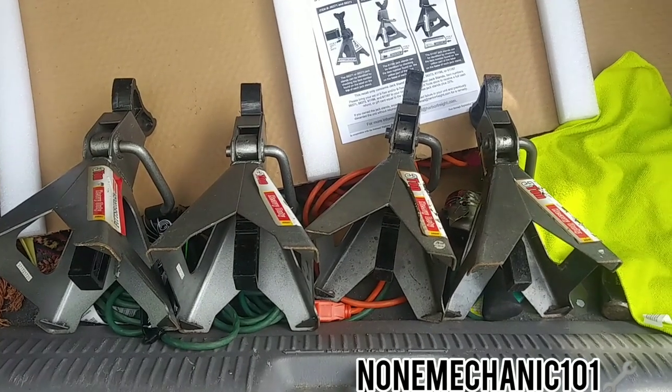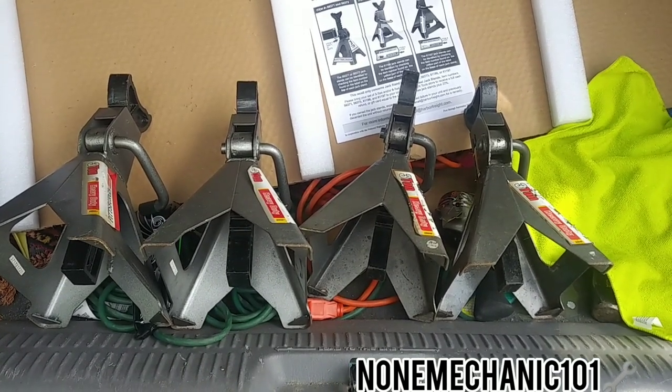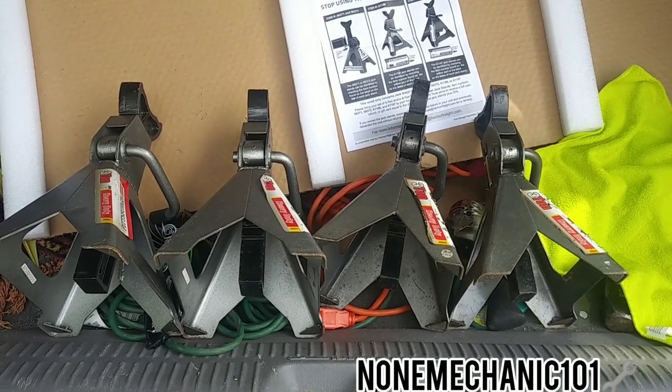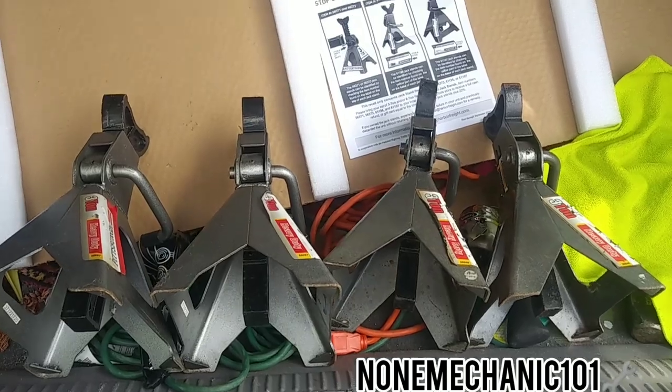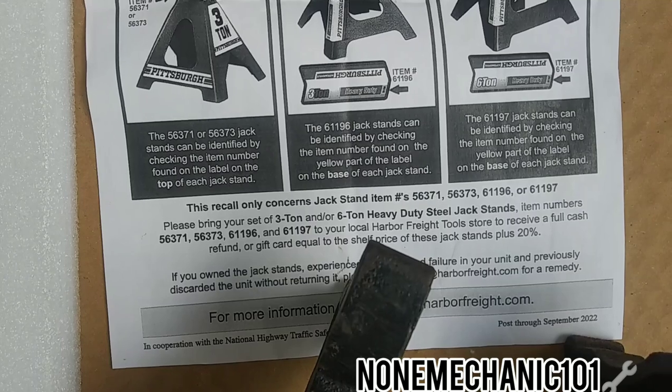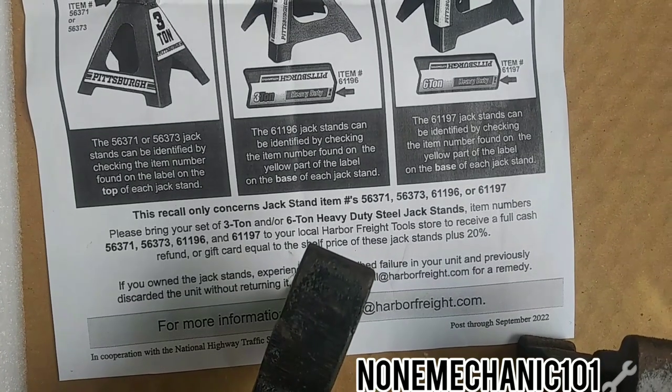About a year ago, Harbor Freight had a recall on their three-ton and six-ton heavy-duty jack stands. These right here are the ones on the recall list — those are the item numbers.